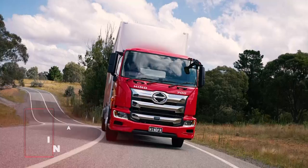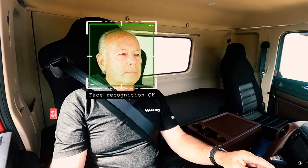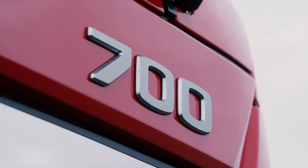The newest addition to the Hino SmartSafe package is Driver Monitor, which constantly monitors the driver's attention to the road, using criteria such as driving posture, face orientation and eyelid status. The system provides a visual and audible alert if it detects a lack of attention or drowsiness from the driver.